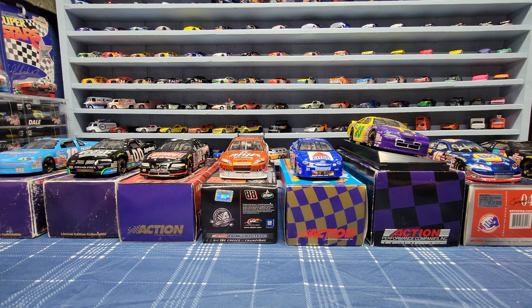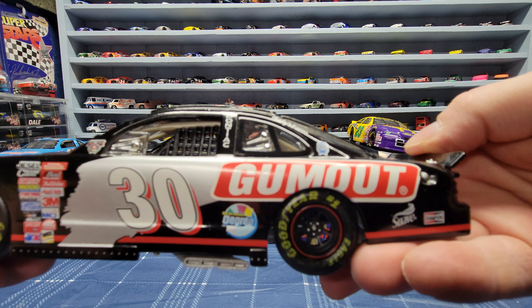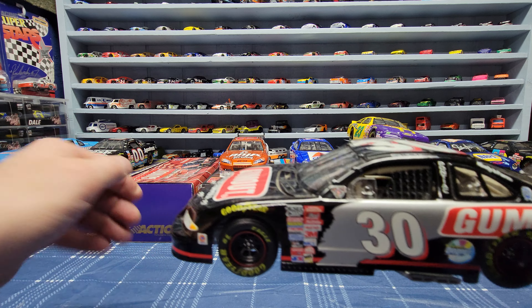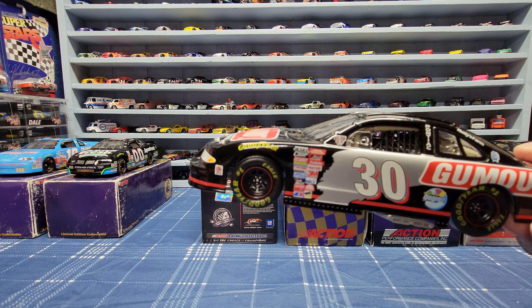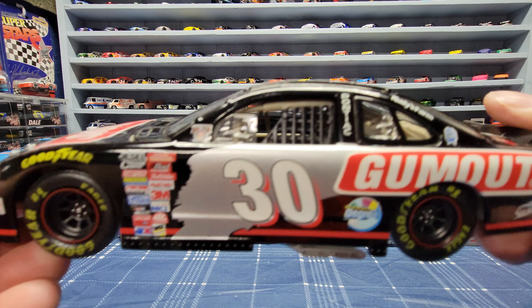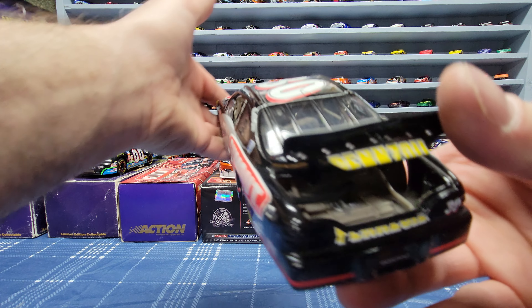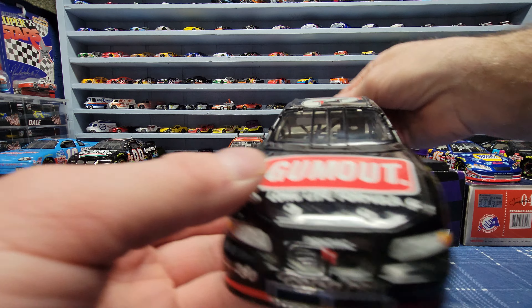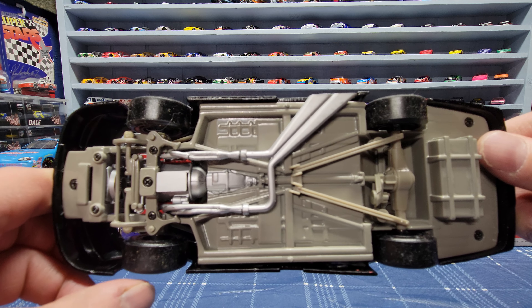Most of these cars I'm going to be showing you I got for around 20 bucks or less. This next one is a Derek Cope car - another Pontiac Grand Prix. I believe it's from 1998, it doesn't really say but that's pretty sure what year it's from. Again the trunk opens up - you can see the fuel cylinder - and the hood opens up too.